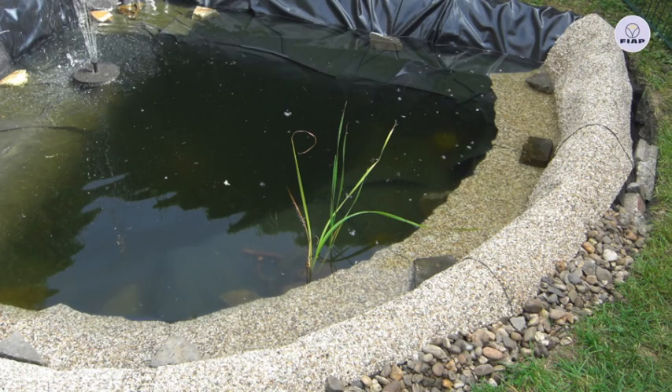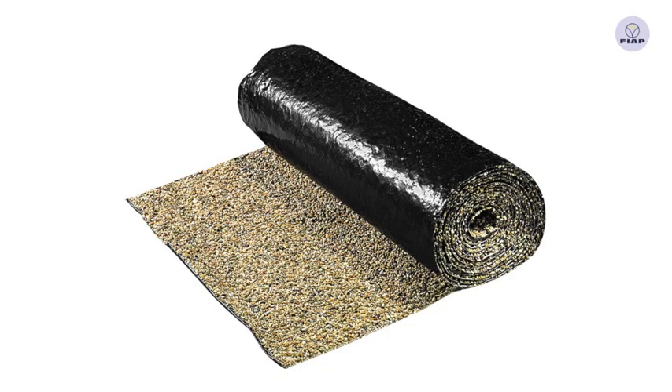With a fine gravel coating it is the perfect solution for edge shaping of film ponds with a natural transition from pond to the garden, as well as a waterfall or a watercourse. The FIAP PUC Active Stone